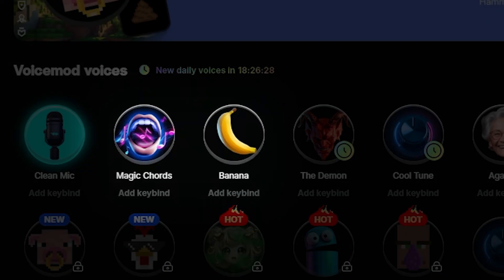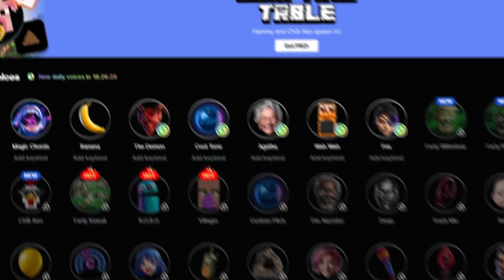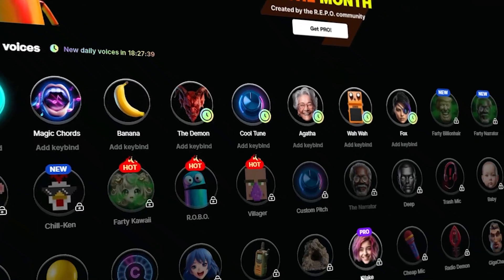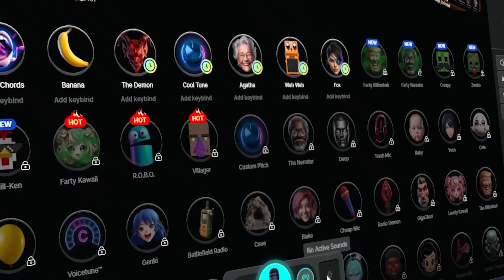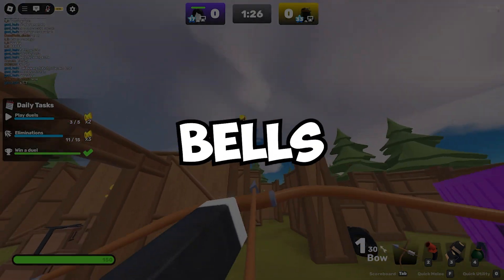But here's the catch — only two voices are free, and the rest are for premium users only. They do rotate in new free voices every day, but that's about it. It's basically a premium app with a free trial every day. Still, if you're willing to drop a little cash, VoiceMod's got all the bells and whistles.